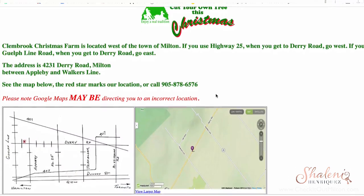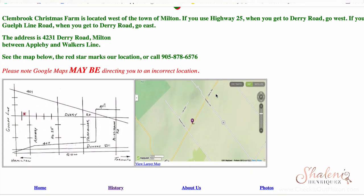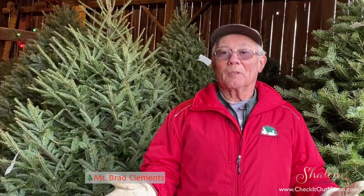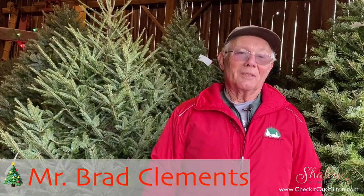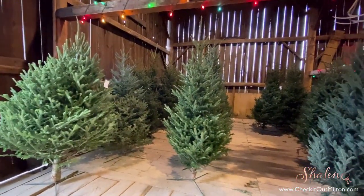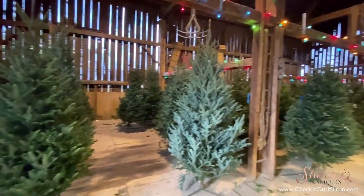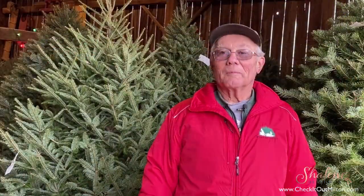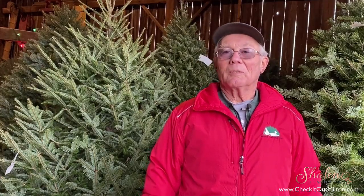Located right on Dairy Road, it's so close to town. I got to speak with Brad the owner who's been operating the Christmas tree farm. Welcome to Clem Brook Christmas Farm — it's our time of year when people are looking for Christmas trees, so I welcome those looking for a Christmas tree to come out to Dairy Road in Milton to look at the trees. We do have a lot to offer.